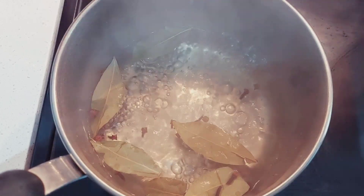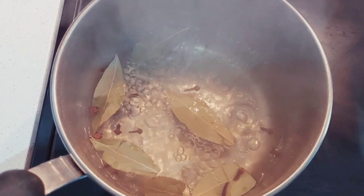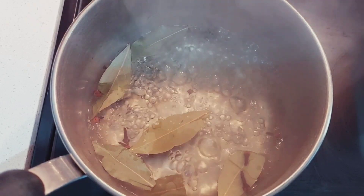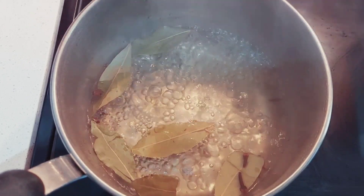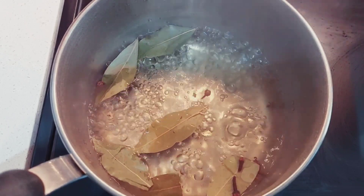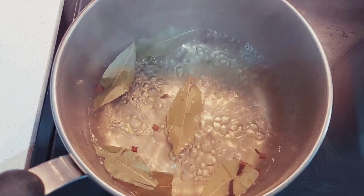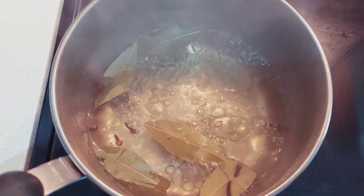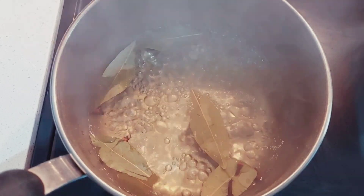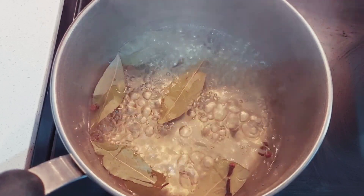A lot of people use this for their hair — it's very beneficial for hair, both clove and bay leaf. Bay leaf contains antioxidants which protect the hair through dryness, dandruff, and prevent premature gray hair. Clove has antiseptic properties to keep your hair healthy and aid in hair growth. All you need to do is boil the clove for 10 minutes, add bay leaf, then put it in a spray bottle and use it to massage your hair every day.